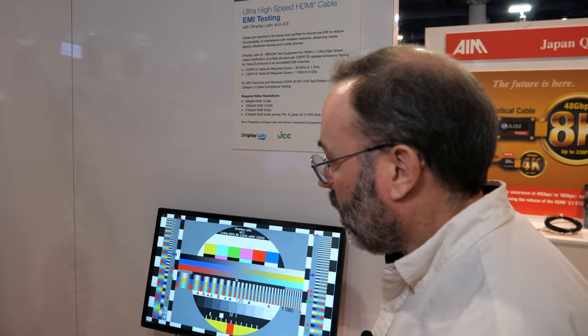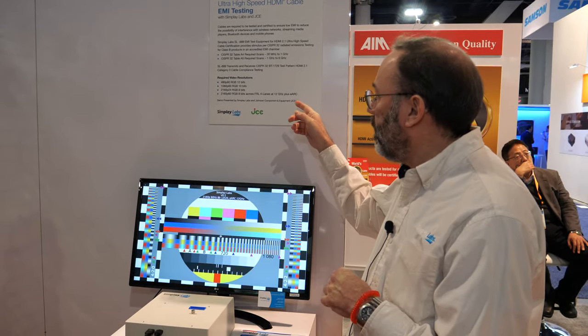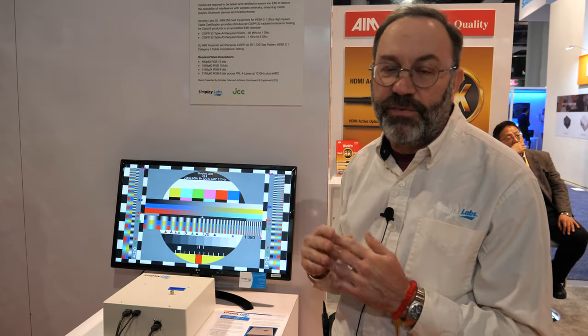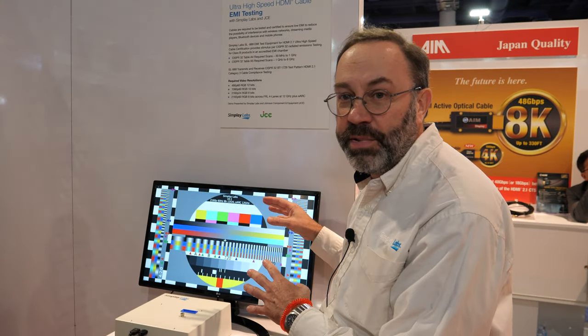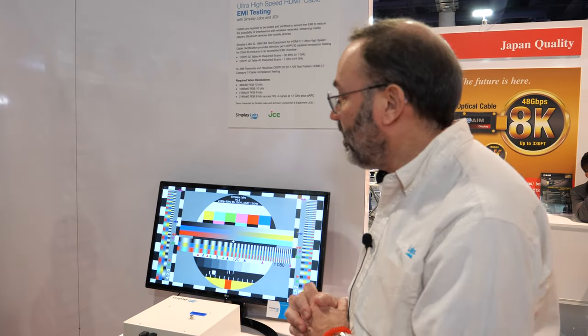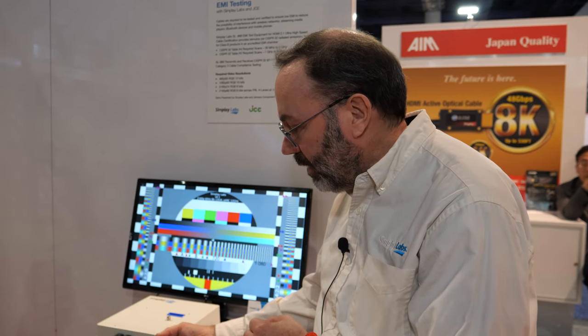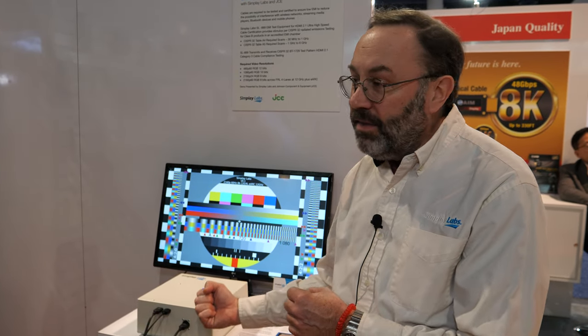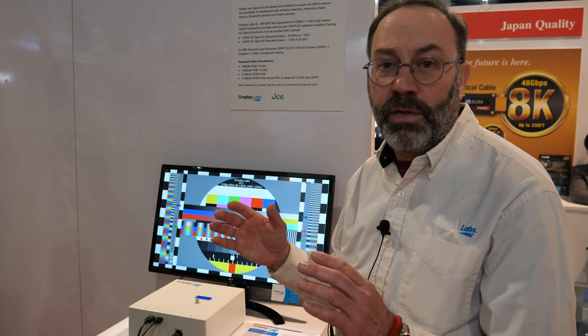With 48 gigabits, is there more of a challenge to ensure there's no interference? Surprisingly not. FRL uses a different encoding scheme — it's four lanes of a fixed rate link, but the data on the link is scrambled. So when you look at patterns like a checkerboard, there's less chance of those compounding because of the scrambling. In some sense, it's actually easier to pass EMI with FRL, but it's much harder to make the cable. Because of that, cable manufacturers might try to use a higher gauge of wire, which can affect radiation. But all things being equal, it should be easier to pass FRL — that was one of the reasons for going to it.